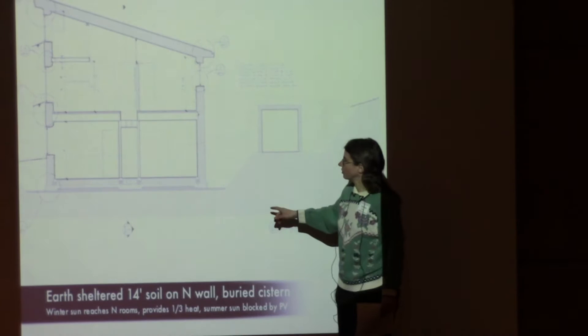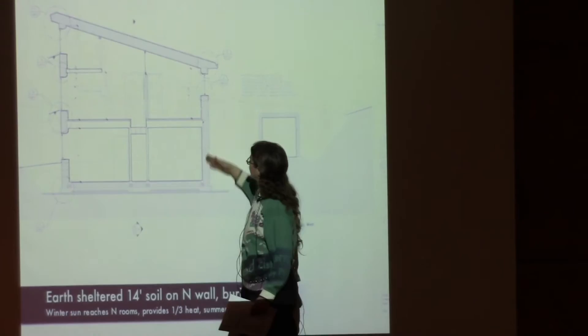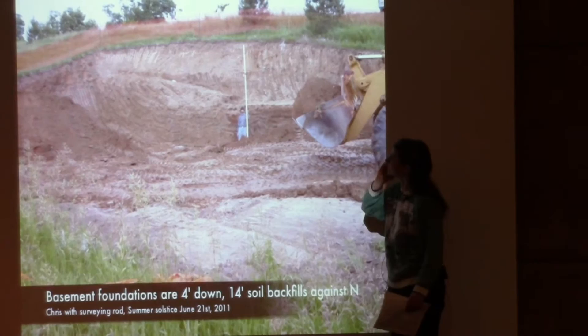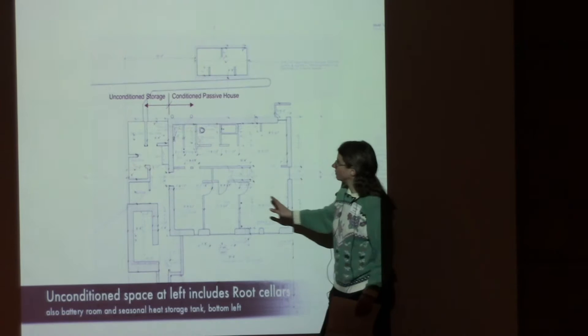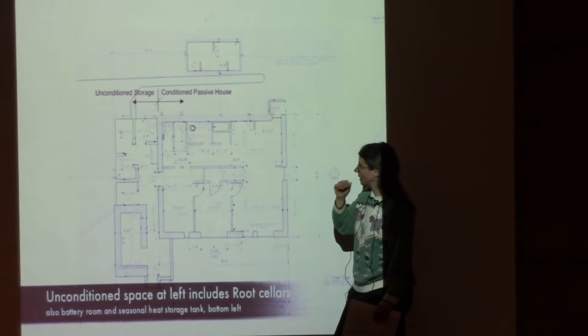This is the section through our house — the existing contour of the land goes up with about 14 feet of earth on the south side. Instead of having the unconditioned space and living space stacked vertically, we've got the unconditioned space on the left-hand side and the conditioned living space on the right side.